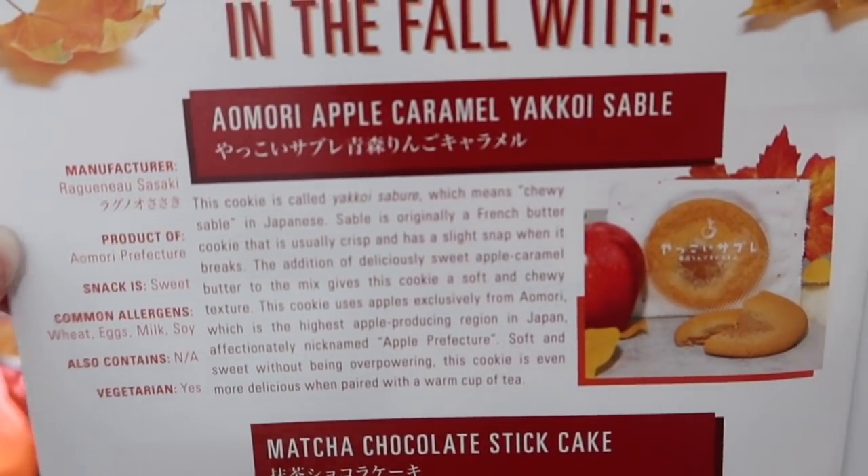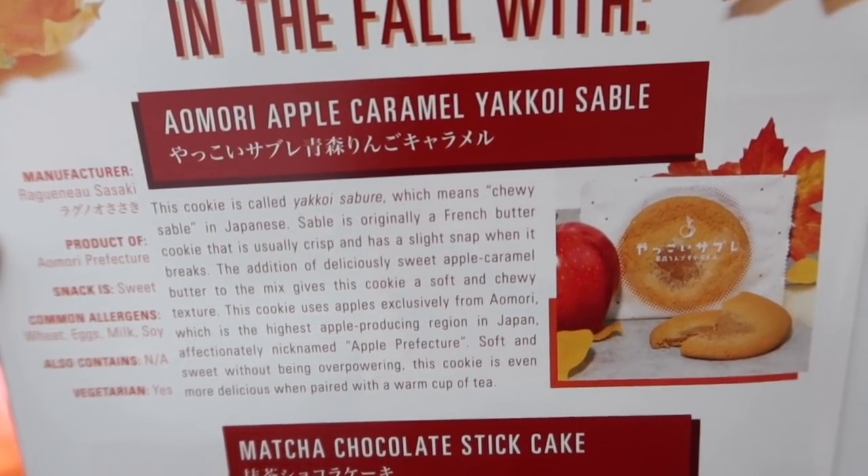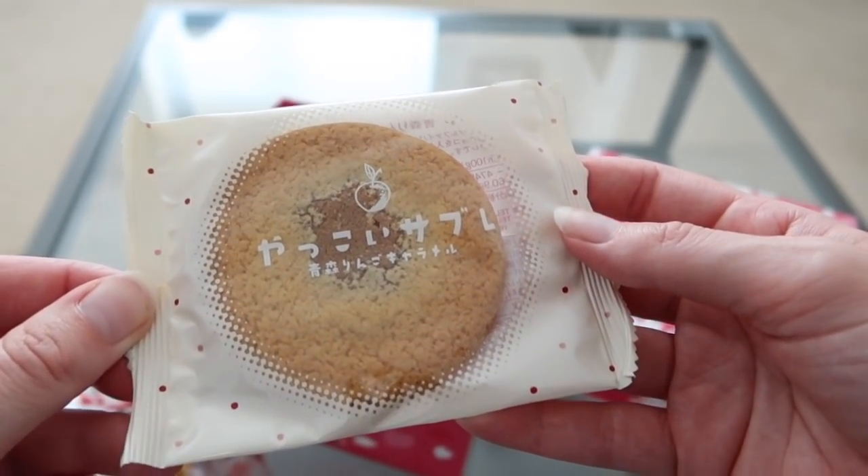Right, on to autumn. I'm very excited about this one — it's the Apple Caramel Sable cookie. 'Chewy' means chewy in Japanese, and sable is a French butter cookie. I'm going to love this. Soft and sweet without being overpowering. Look at this cookie — it's really soft, as if it's just been baked. It smells like Christmas — it's very American apple cinnamon. This is my number one! I want to eat the whole thing! There's caramel in the centre and a little bit of cinnamon. Really impressed.